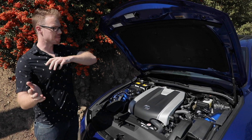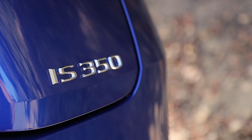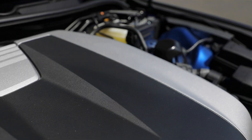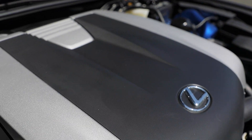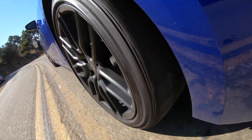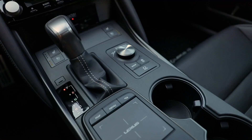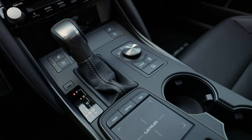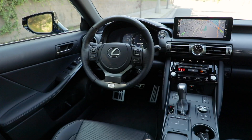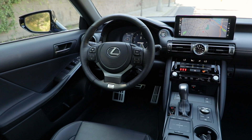If you buy the full-bore IS350 F Sport, you also get a 3.5-liter V6 but this one kicks out a massive 311 horsepower. There's more to the equation than that — if you opt for a rear-wheel drive Lexus IS as standard, you get an eight-speed automatic transmission. However, if you pay the optional two grand to get all-wheel drive, you just get a six-speed automatic transmission.